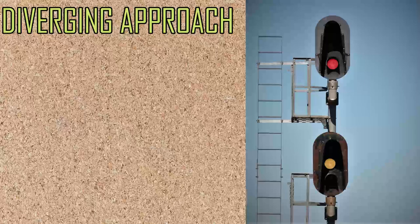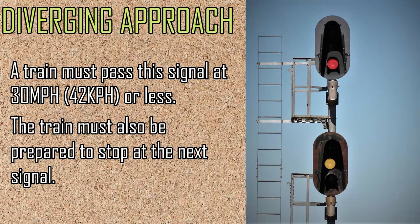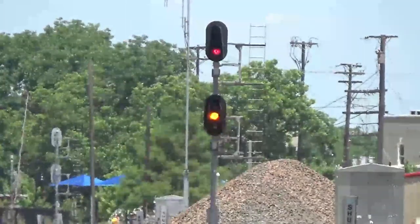Diverging approach is very similar to the main approach aspect. A train must pass the signal at 30 miles per hour or less if the switch does not allow those speeds. The train must also be prepared to stop at the next signal.